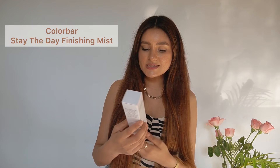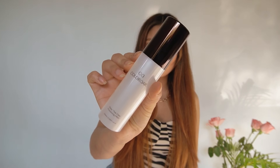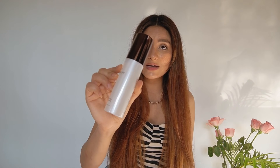Next we have Colorbar's Stay the Day Finishing Mist. Finishing mists are a must for me and this one from Colorbar looks so promising. The brand claims it can also be used as a toner after cleansing your face, and it can obviously be used over your makeup as a setting spray or to revitalize your makeup during the day. I have really high hopes for this one and I'm going to try it out right now.